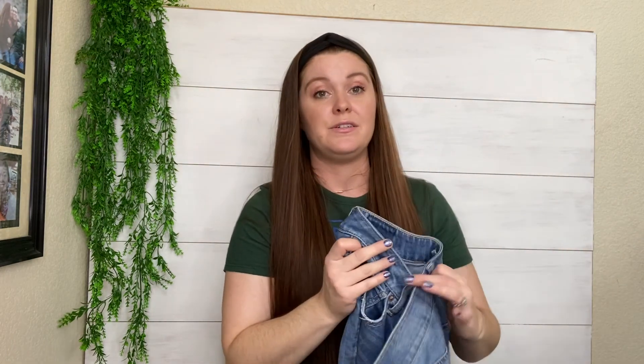I will probably list these in the $75 range too, because the faux leather look ones seem to go for more. I found a ton of those, by the way.